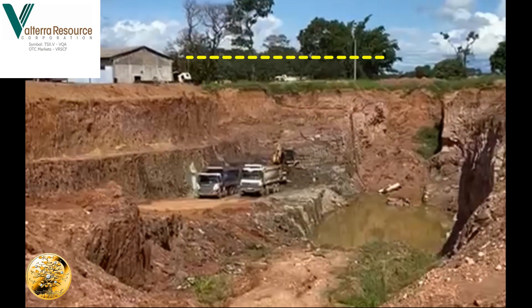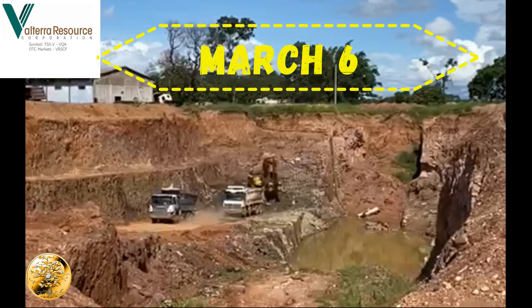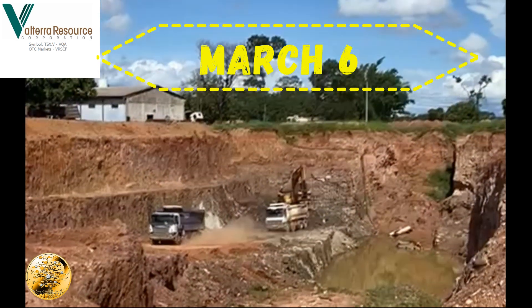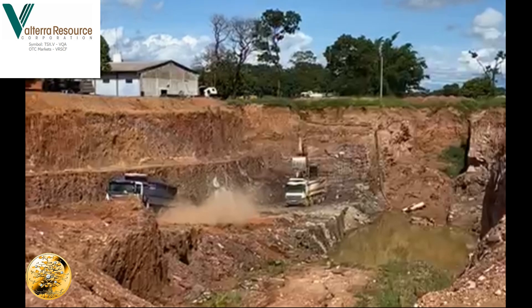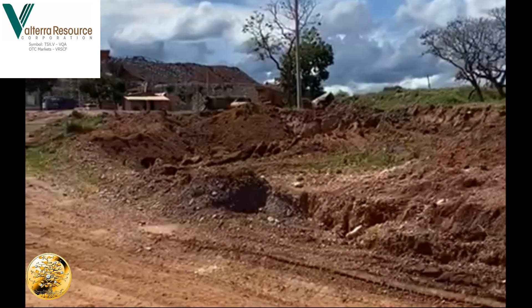We're down on target one. Stripping is nearly completed — we're just about on the alluvial zone, another two and a half meters to go. So on Tuesday we should be checking out the high-grade alluvial zone from here, just behind the road and close by to the grounds.